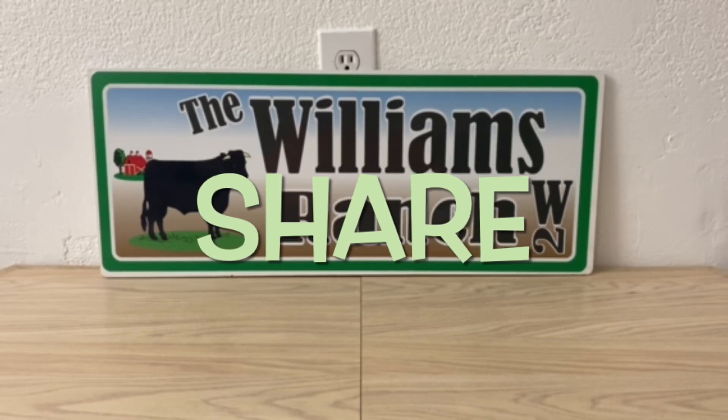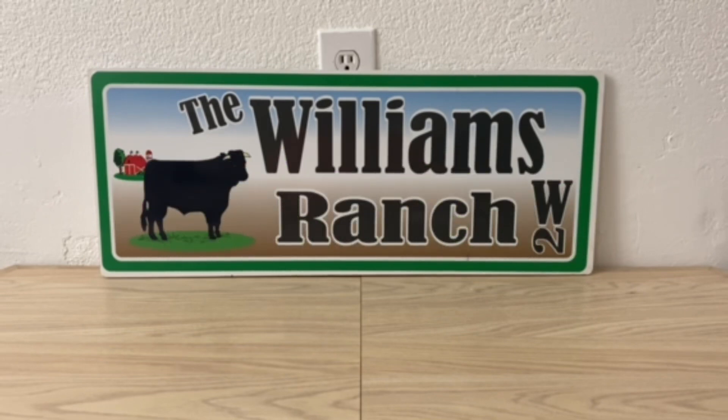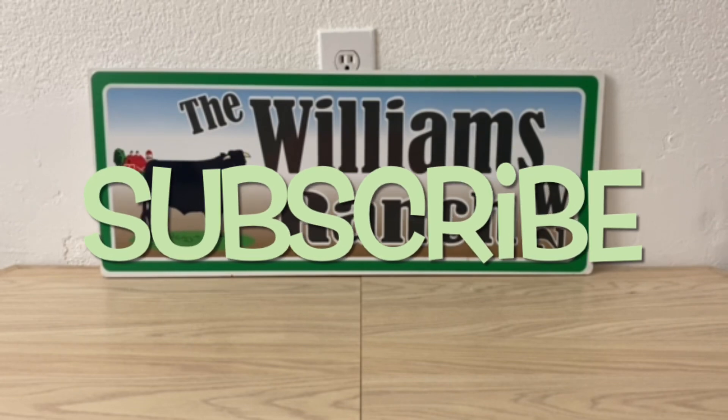Hi ranch fam, this is Jima. Welcome back, or welcome if you're new. What I'm bringing you guys today is your Dollar General new pennies and new markdowns for today, December the 5th.